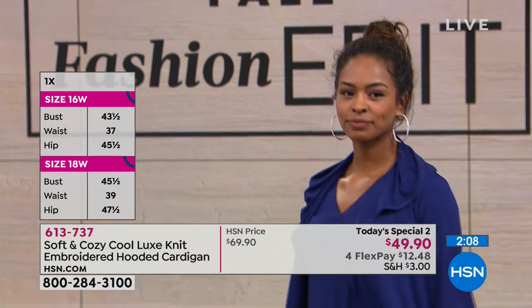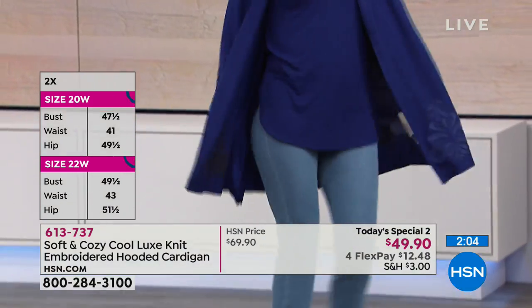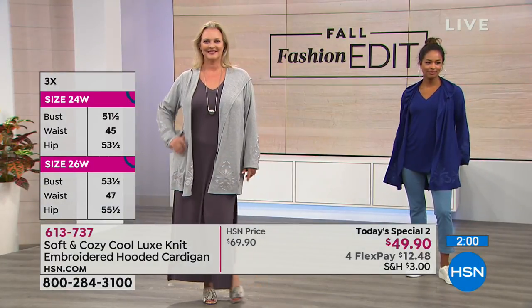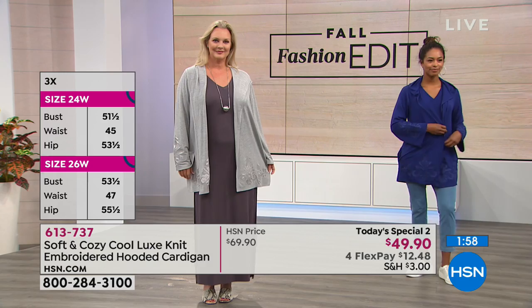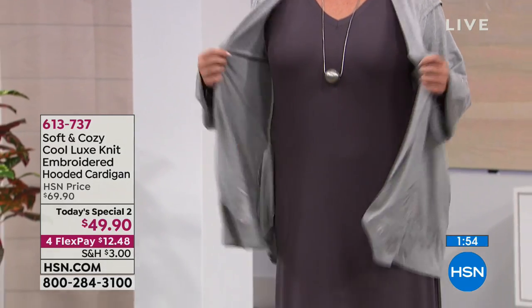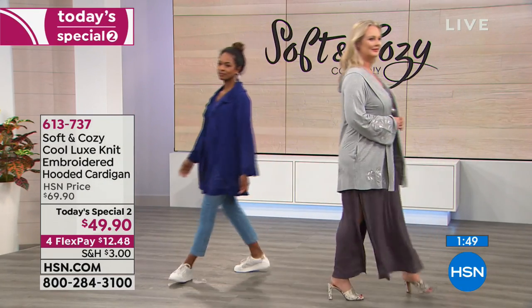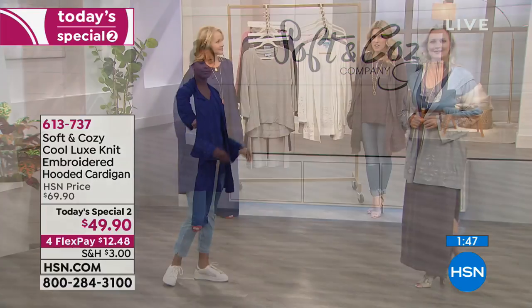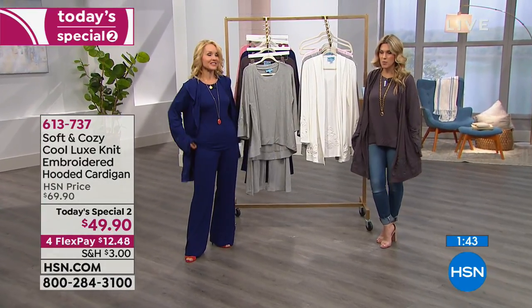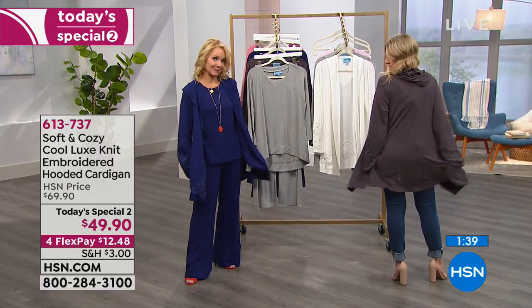Let's talk about the rayon bamboo for those just joining us. This is an exclusive line to us here at HSN called Soft and Cozy. We call it a cool luxe knit because it does exactly that — it's a luxurious knit that feels cool against the body. It does have moisture-wicking properties, so if you tend to get hot or your temperature changes throughout the day, this is a perfect third-piece topper. It also has pockets, and the pants on the Today Special have pockets too, and our little cardigan has pockets as well.